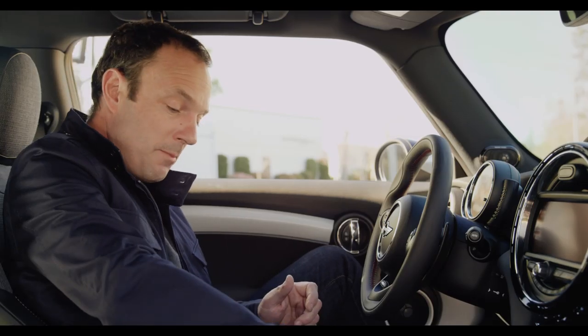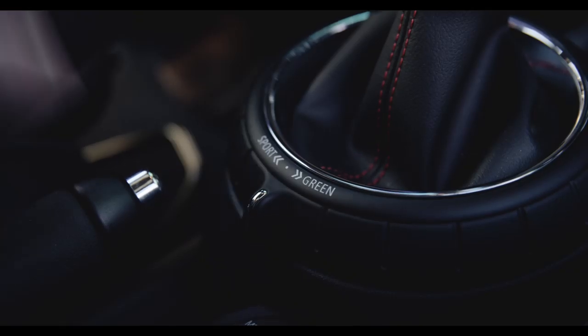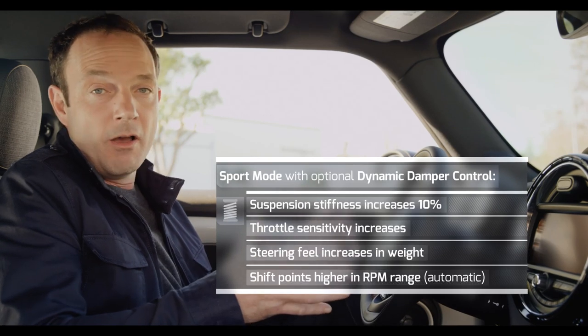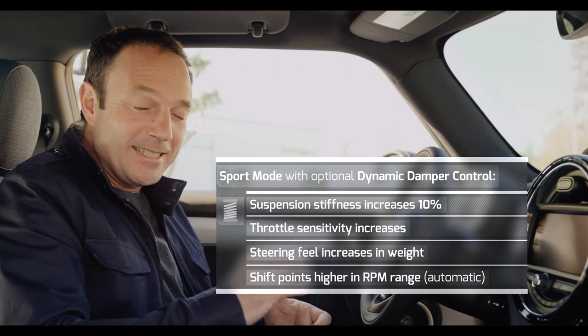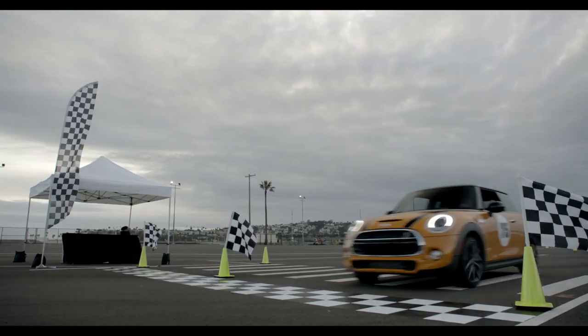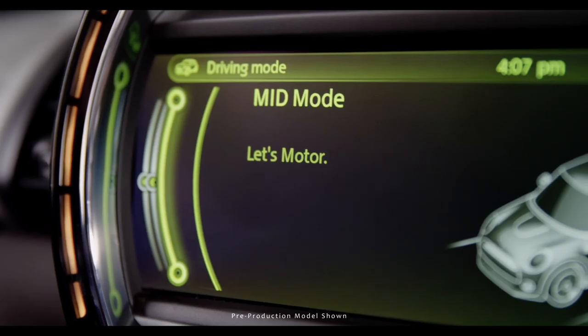Dynamic damper control. Just find the new driving mode switch here by the gear shift, flip it from mid-mode into sport, and as well as automatically adjusting the engine, steering, and transmission for a sportier ride, it instantly bumps up the suspension stiffness by 10% for even more aggressive cornering. Even the display shows a fun graphic — let's motor hard.